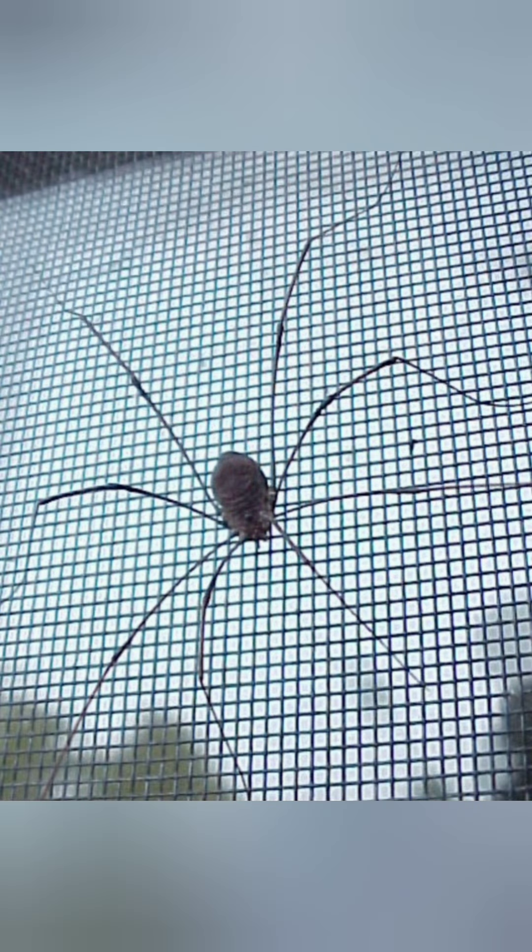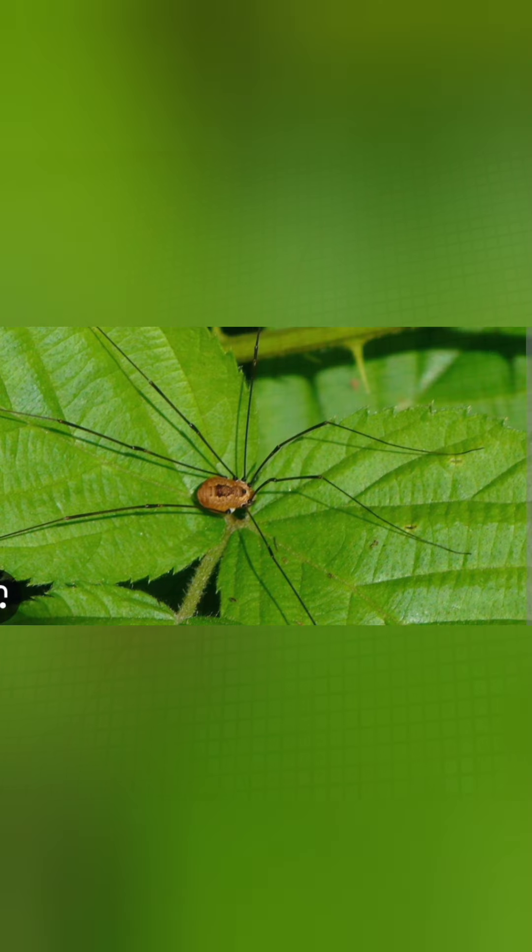They have defensive stink glands that emit a foul smell that predators despise. Unlike spiders, daddy long legs do not produce silk. They lack venom glands and have a single body segment rather than two distinct segments.